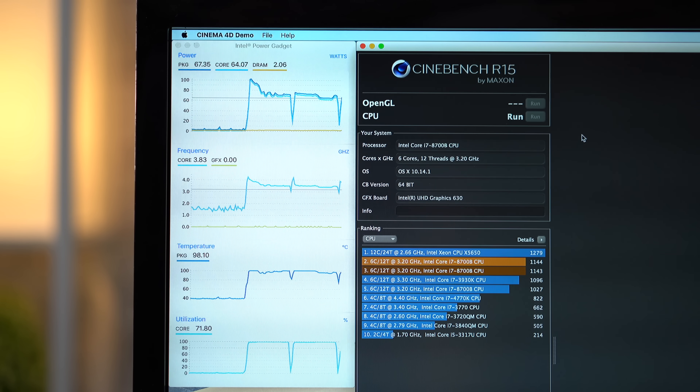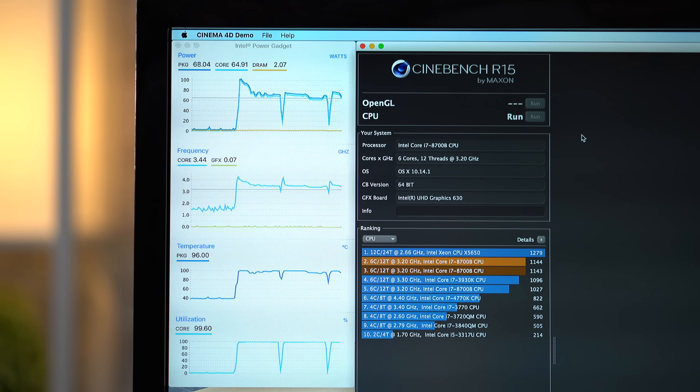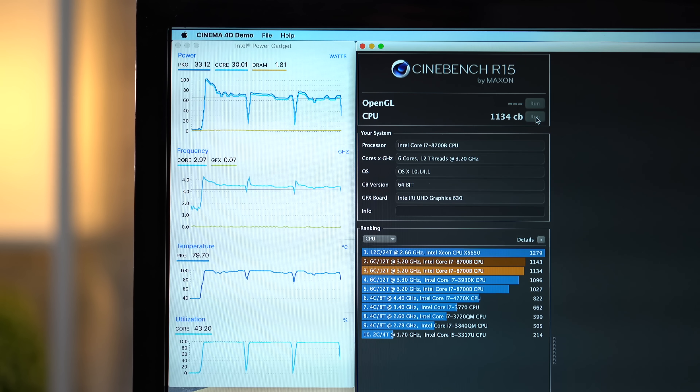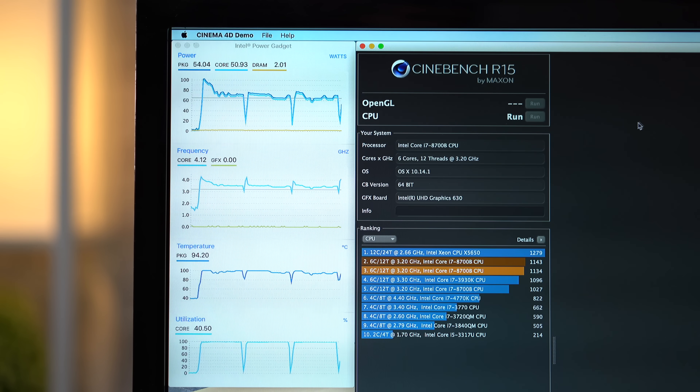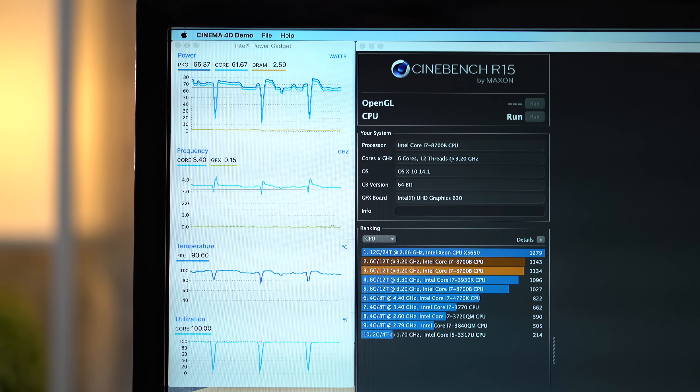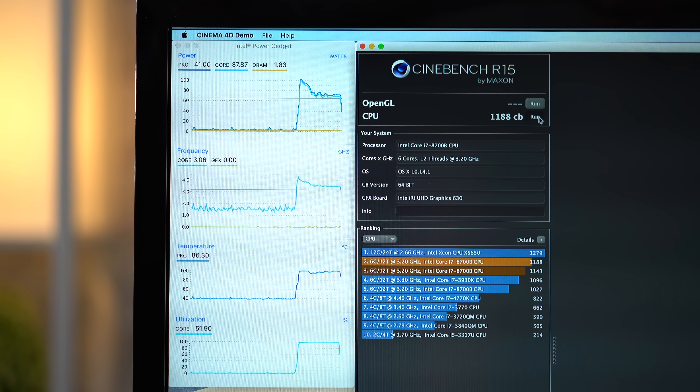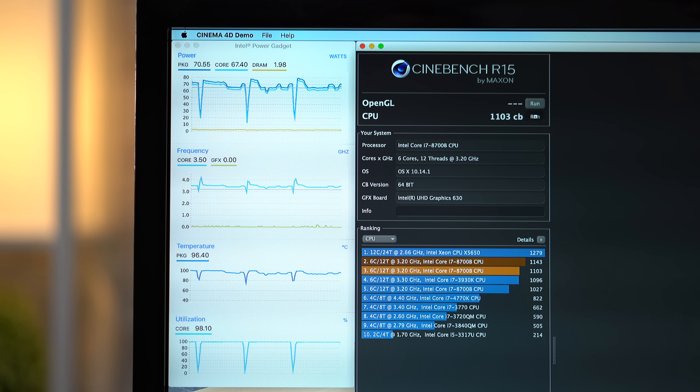That's 44 points less than the first run, showing some thermal throttling. After starting the third run, the clock speed lowers down to 3.4 GHz sooner than before and even hits a low of 3.3 GHz once, before scoring 1,134 points — only 10 points lower than the previous test. For the fourth run, the clock speed was staying between 3.4 and 3.5 GHz before finishing with a score of 1,103 points. We can see that the score dropped with each consecutive run, dropping from an initial score of 1,188 to 1,103.